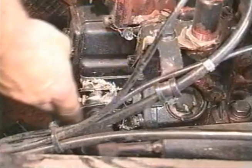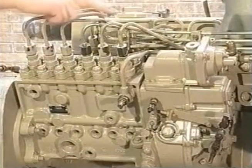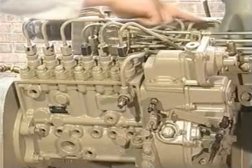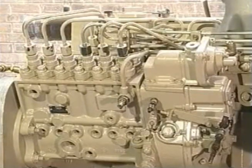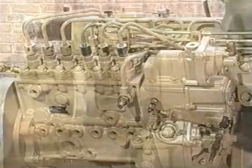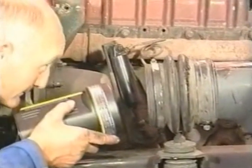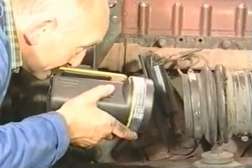Firstly, check that the throttle linkage adjustment is correct. Check the injection pump — fuel timing and delivery is correct — and check the injectors. Also check that the fuel supply is not restricted. Check that the intake and exhaust systems are not restricted, and check that there is no restriction through the air cooler.